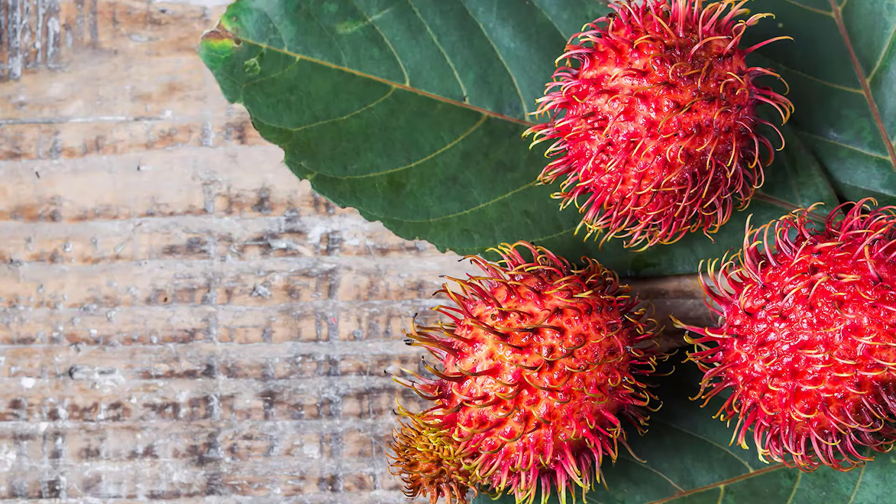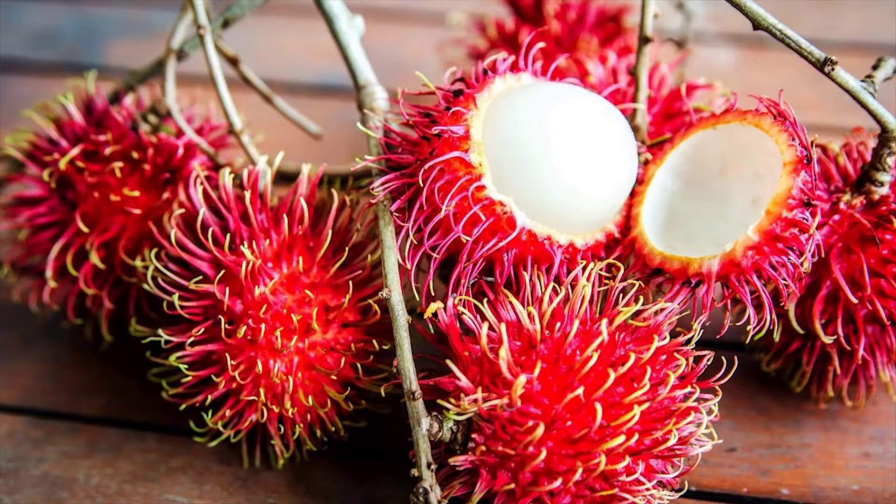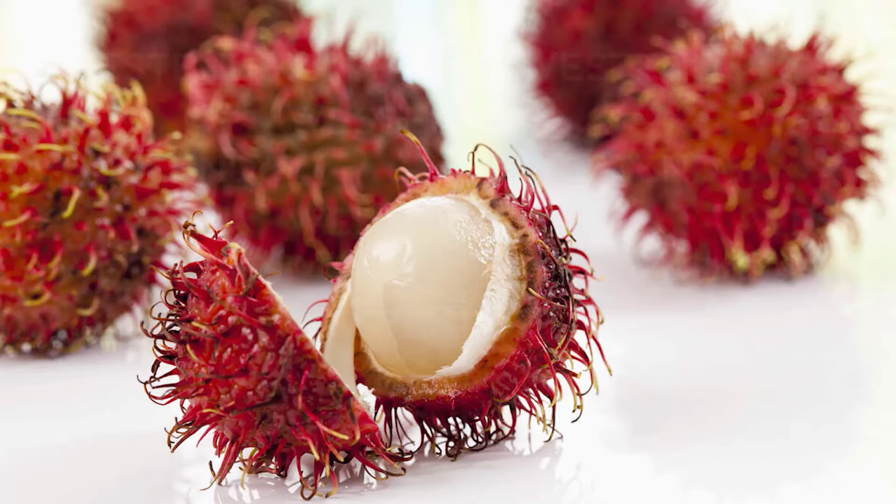Its unmistakable appearance is often compared to that of a sea urchin. The fruit is related to the lychee and longan fruits and has a similar appearance when peeled. Its translucent white flesh has a sweet yet creamy taste and contains a seed in its middle.